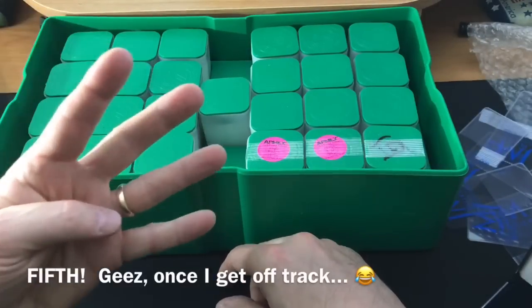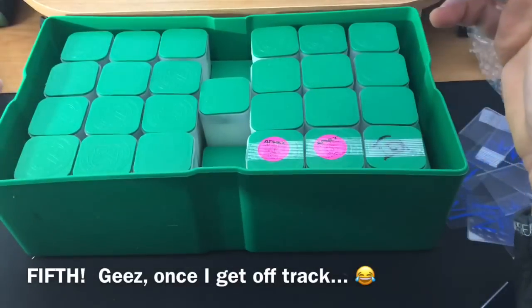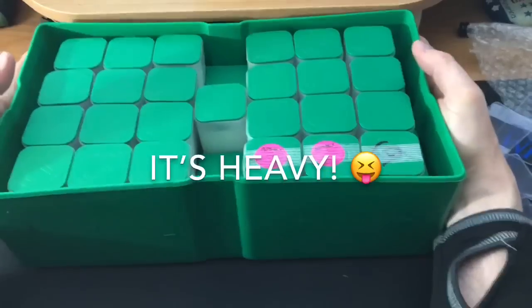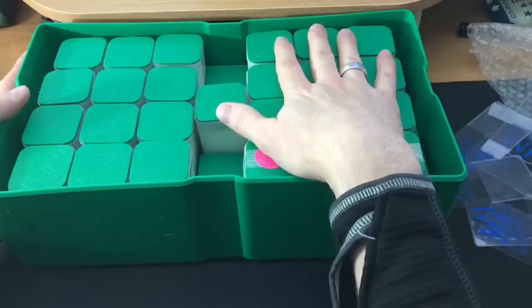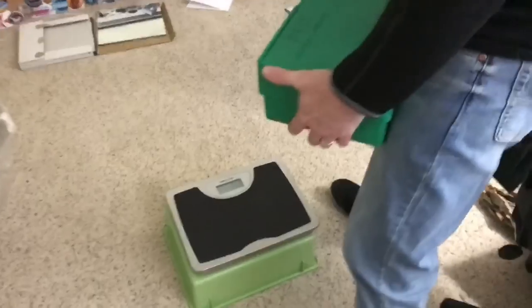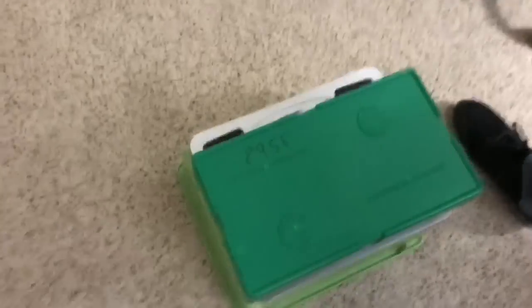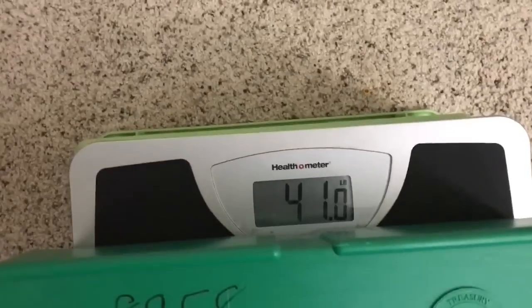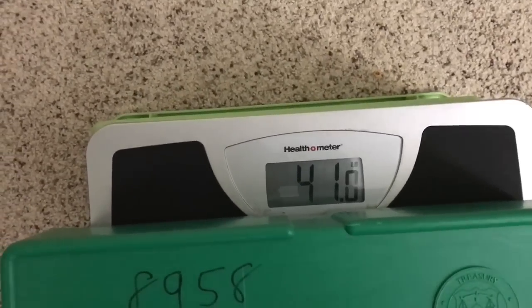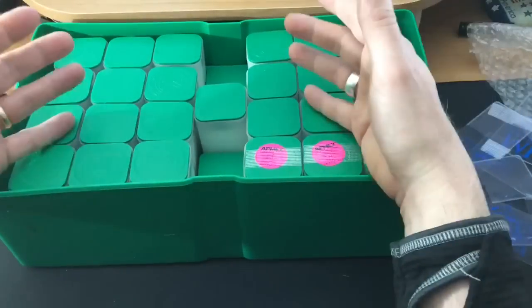And the fourth lesson is: this sucker's heavy! Check this out — 41 pounds. 41 pounds for American Silver Eagles. That is heavy. That is a lot of weight.